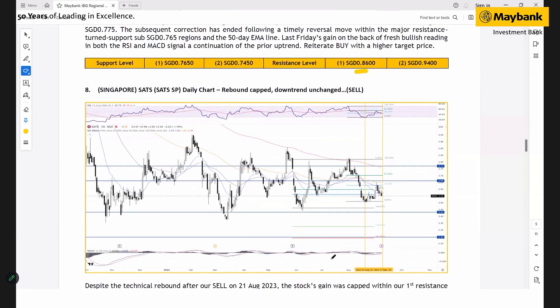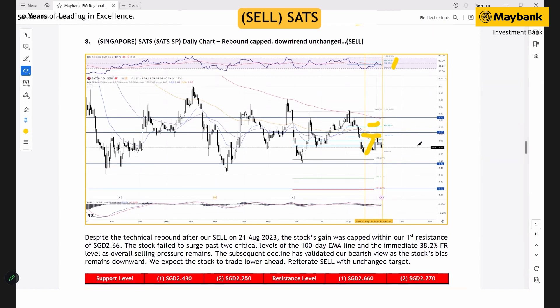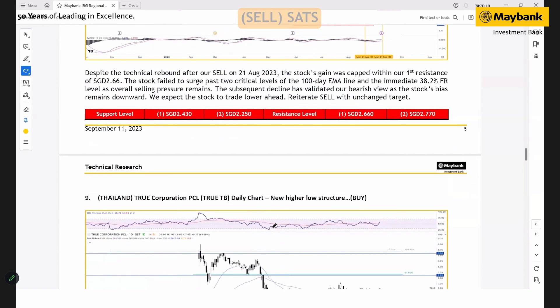For SAT — this is our earliest sell from 21st August. Despite a rebound, the rebound was kept within our immediate resistance, with a number of price rejections around the 100-day moving average. The trend remains downward, and RSI is also making a rejection move around the 61.8 level. Because of that, we're reiterating our sell — with unchanged targets, and support at 2.43 and 2.356 dollars, with resistance at 2.66.